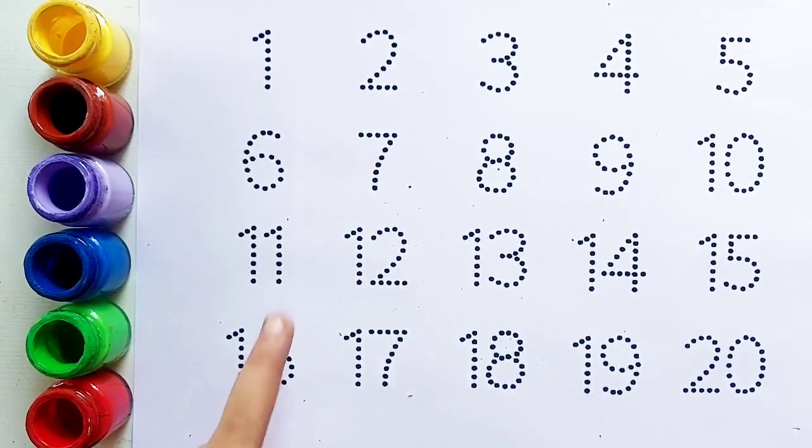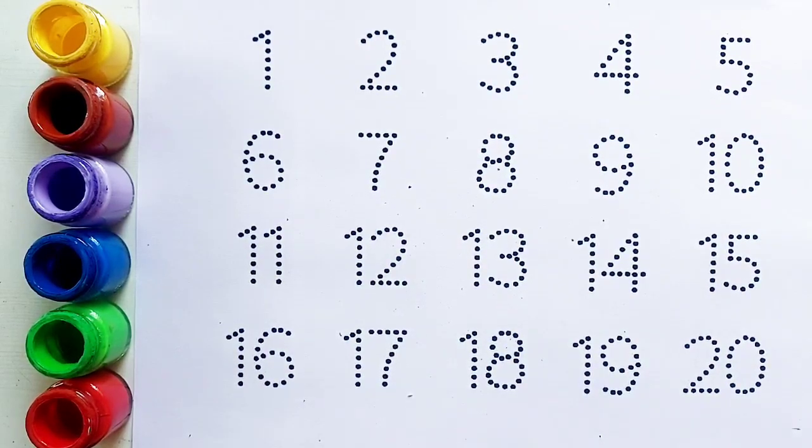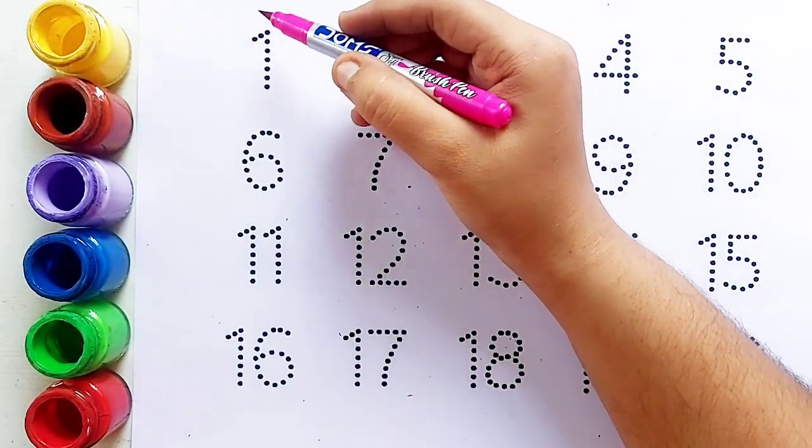बच्चो, आज के वीडियो में पढ़ेंगे 1 to 20 counting numbers। तो चलिए, हम लिखना स्टार्ट करते हैं। Pink color.